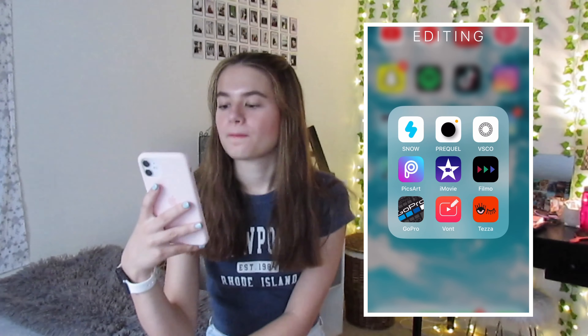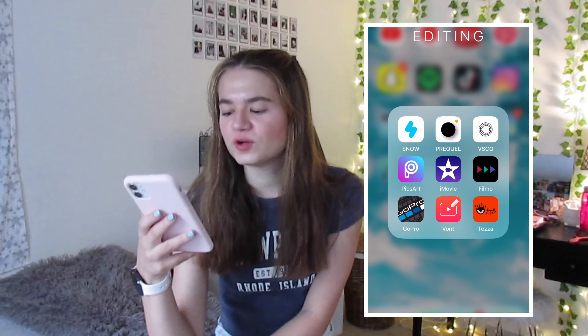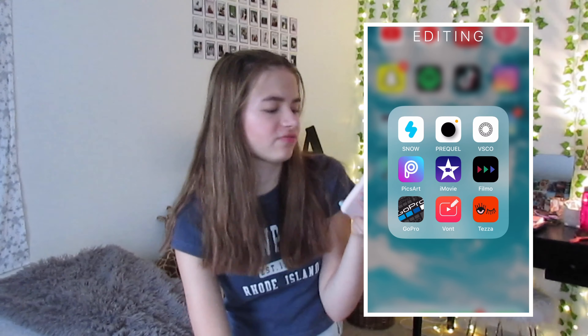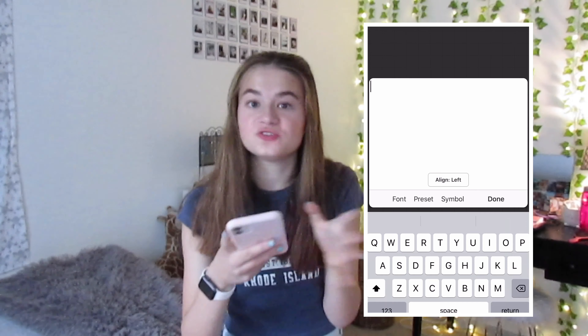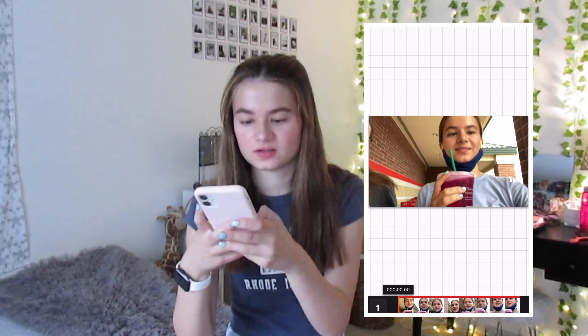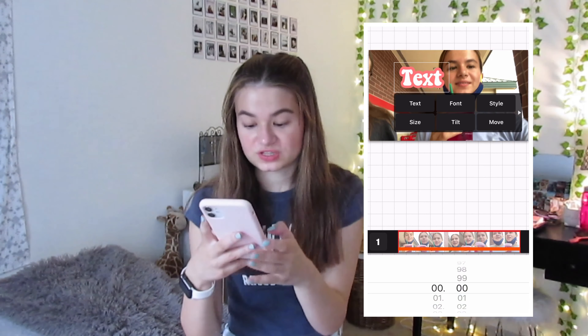Next up we have iMovie, which I use to edit every single one of my YouTube videos. I edit everything on my phone because I don't have a computer. Then we have Filmo - I think it's to get like the vintage film filter effect on it. Next up we have GoPro - I just use it to get my pictures or videos off my GoPro to my phone. Then we have Vont, which I use in my videos a lot. It's like Fonto but for videos - if you want to add text to videos that's how I do it. You can change the font, the size, the stroke, and how long you want it for. It's a really good app for videos.